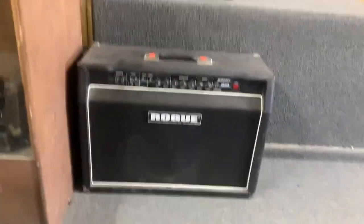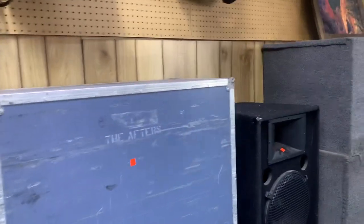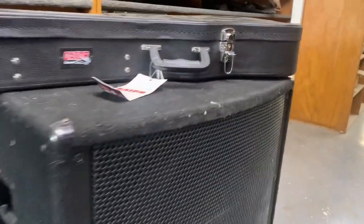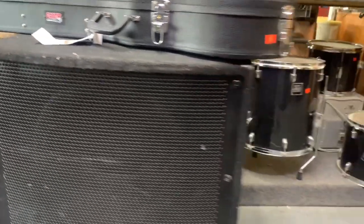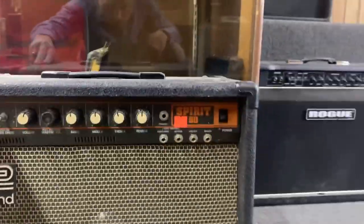Roland? Rogue? There's a Crazy Z-8, a road case, PA stuff, dusty drums, random stuff on the shelf, some kind of empty case, old cables. This is a pretty crusty shop of all the ones I've seen. This amp is kind of cool though - Spirit 50, rolling.